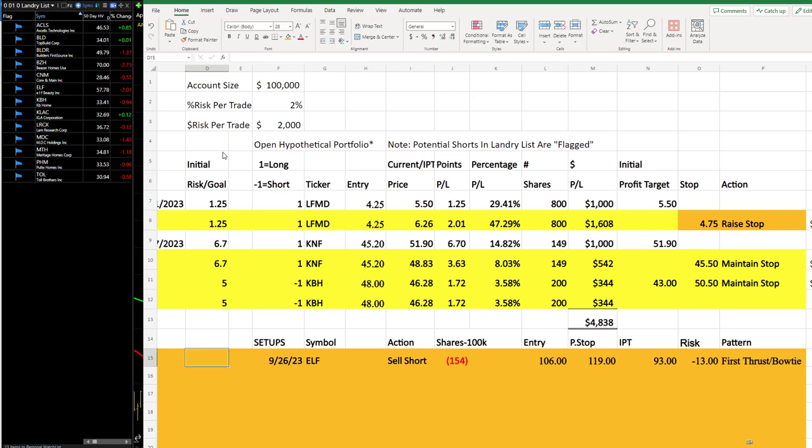Good evening, everyone. Today is Friday, September 29th, 2023. Your update for Monday the 2nd. All right, let's go.